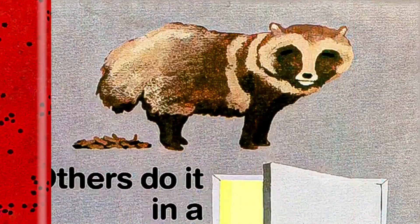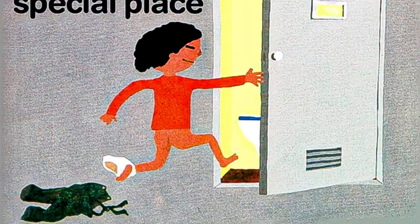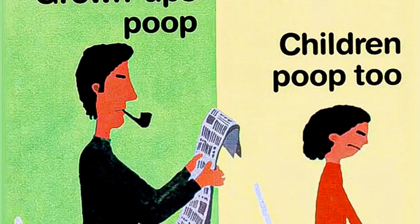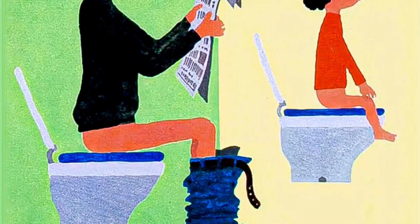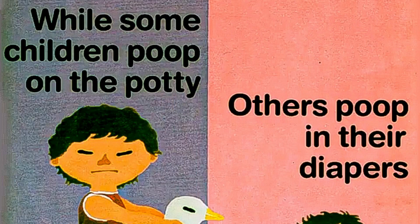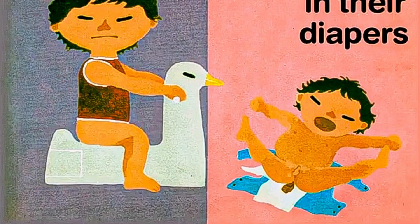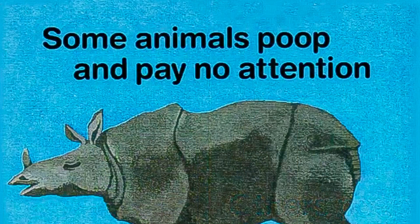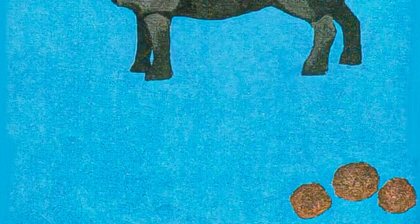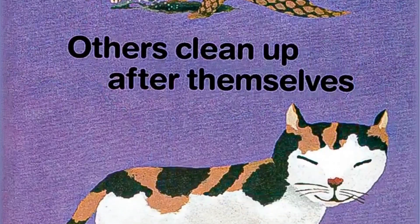Others do it in a special place. Grown-ups poop, and children poop too. While some children poop on the potty, others poop in their diapers. Some animals poop and pay no attention; others clean up after themselves.